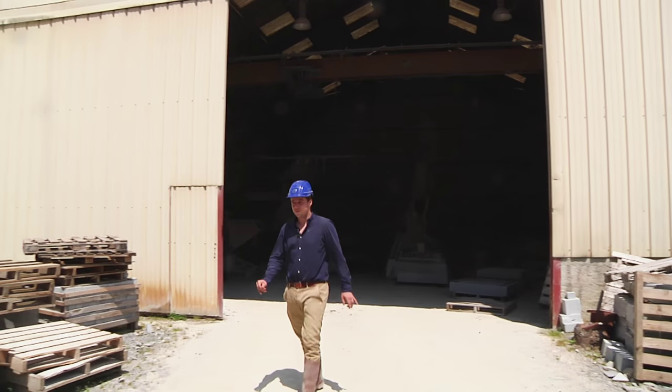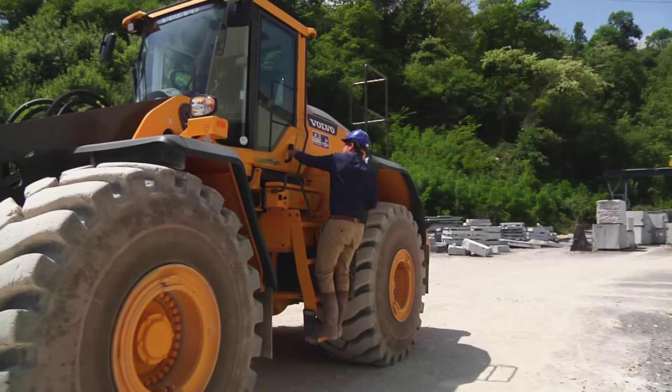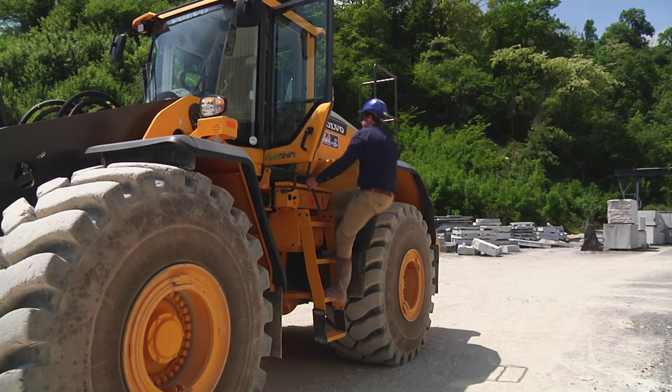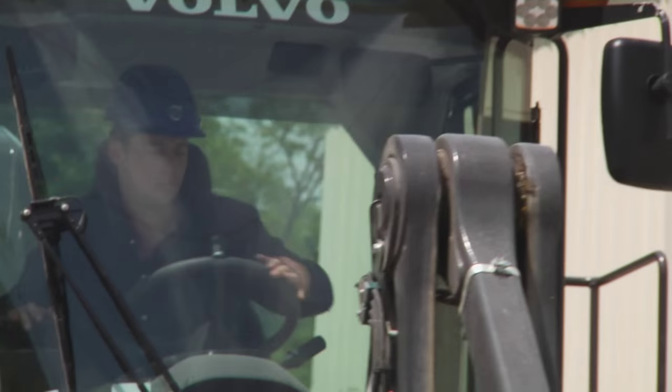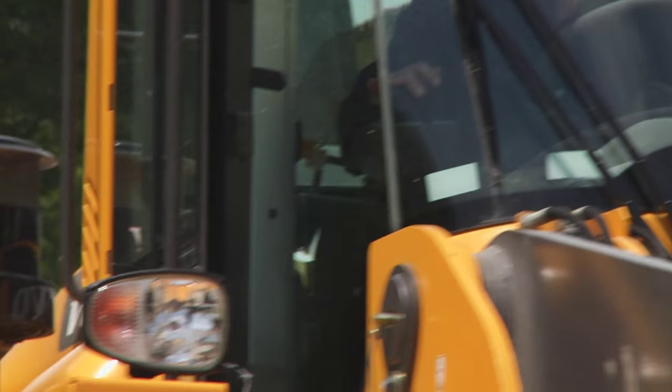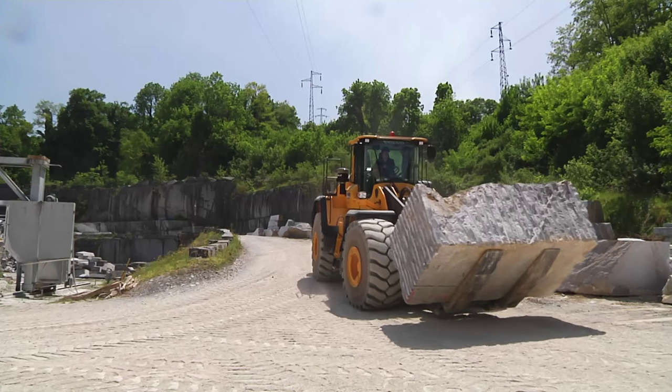Pierre Laplace is the fourth generation of his family to go into the business, handed down from father to son. He and his father, plus a workforce of nine, are among the few in Aroudy still excavating these deposits of natural stone.